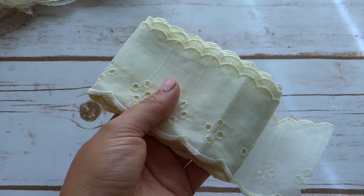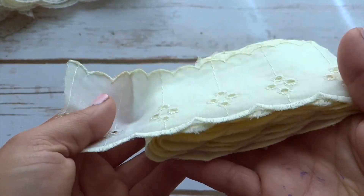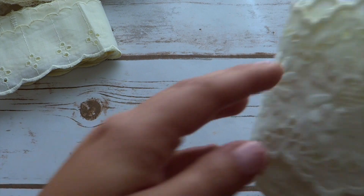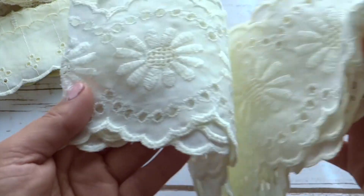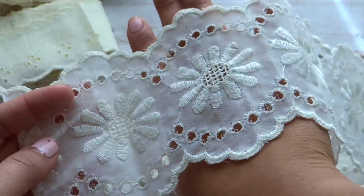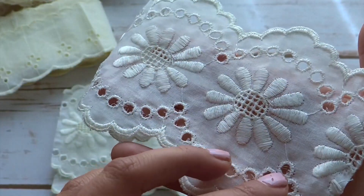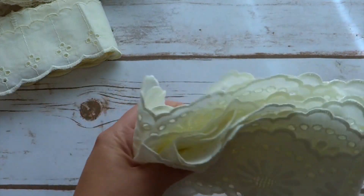I also purchased this lot of laces and trims from eBay and I was really fortunate to get all of this for five dollars - it was such a big deal. A lot of it is vintage eyelet trims. There are a couple of yards of this one that is really beautiful in an ivory color. I think the lady was just trying to get rid of some of her trims, and I love the pattern on this one too - each one has a couple of yards.